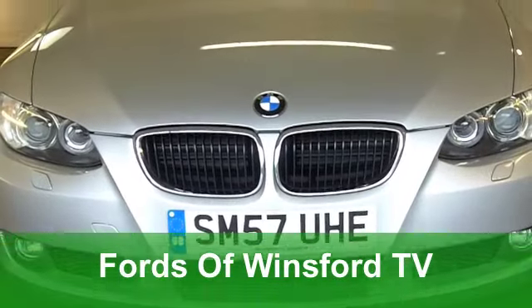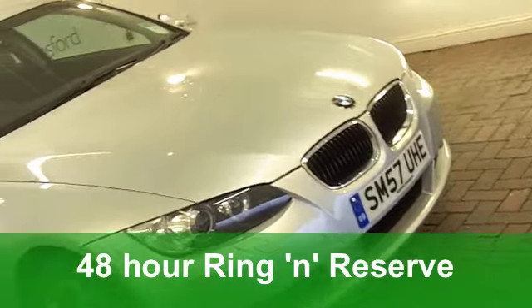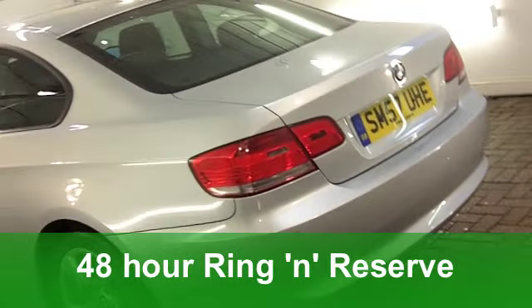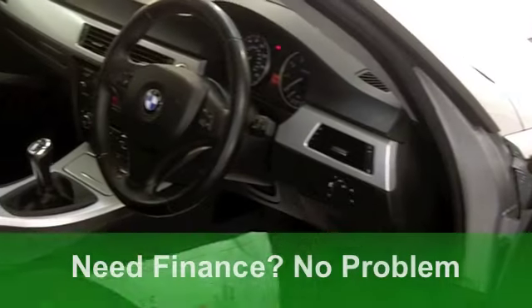Well, it has to be said, the BMW 3 Series really is a superb car. It's been around for a while in different formats, but What Car say that this is the best compact executive this year. And it's easy to see why.